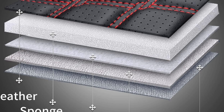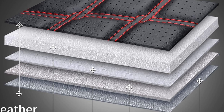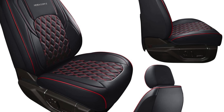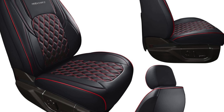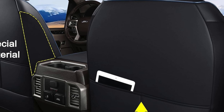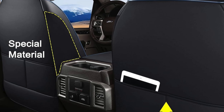Their durable construction makes them resistant to dirt, dust, pet hairs, and scratches, while the easy-to-clean surface simply requires a wipe with a wet towel. The stylish design features a unique 3D diamond pattern and a full-wrap construction, which covers the entire seat without revealing the sides, giving your seats a refreshed, modern look. The perforated center of the covers enhances breathability, keeping you cool and comfortable.